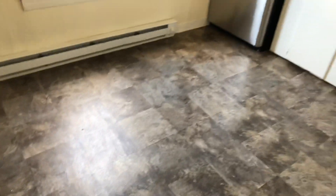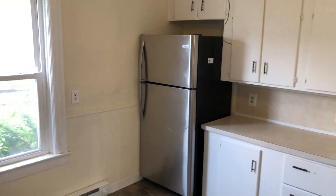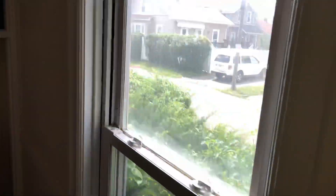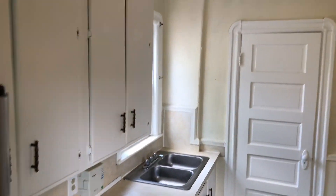It has nice linoleum floor in the kitchen, stainless steel appliances, large fridge. We have a four-burner, large stainless steel stove — pretty bright — and some room for a small dining set here in the kitchen. Definitely plenty of cabinets and counter space.